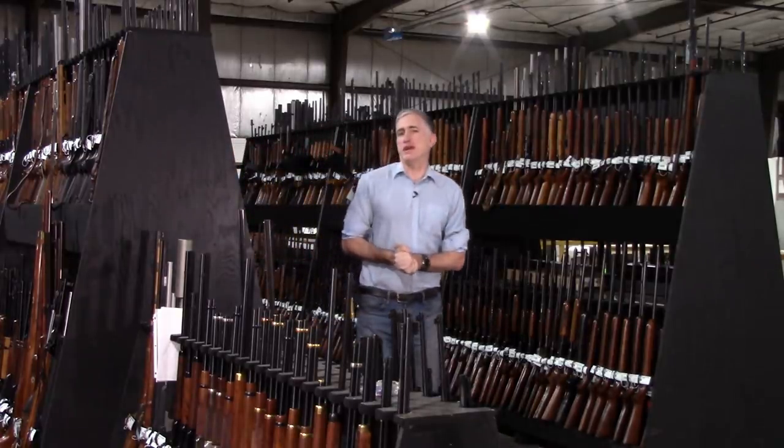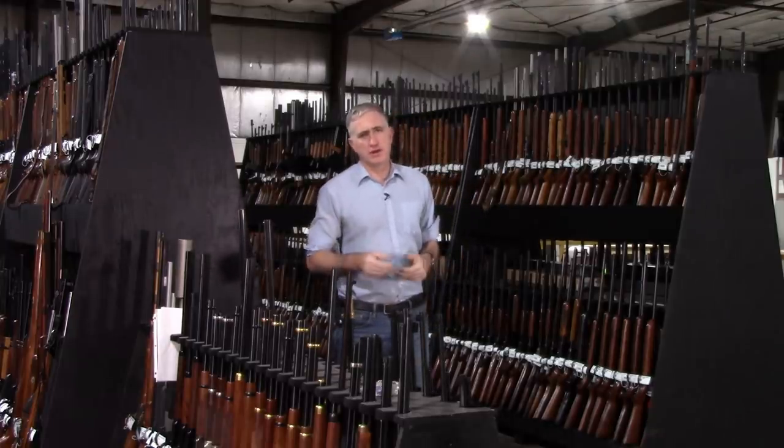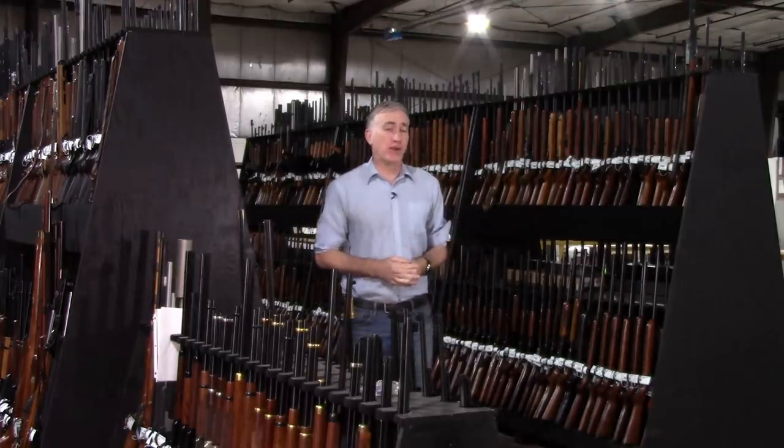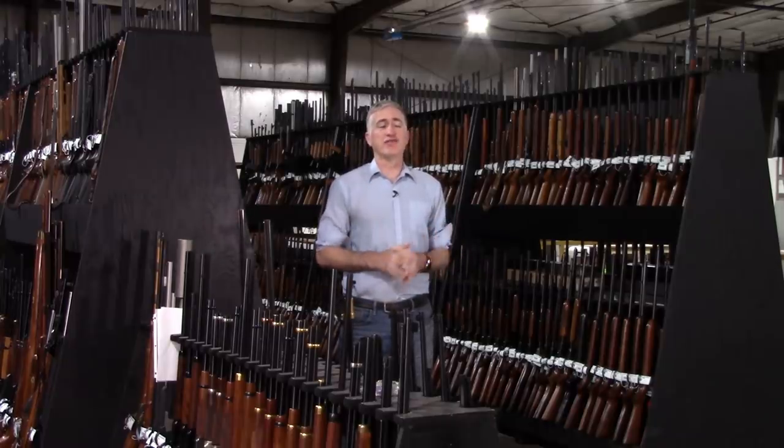I am back at the Rock Island Auction Company. I learned a couple of lessons the last time I was here, so I've picked up some new equipment and I've actually had time to read the operator's manual for some of the equipment that I already had, which I unfortunately did not have time before I came out here last time.